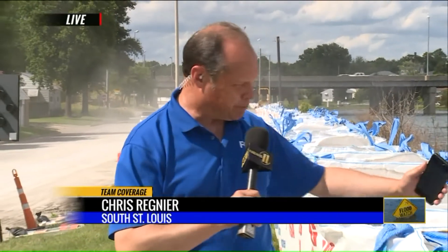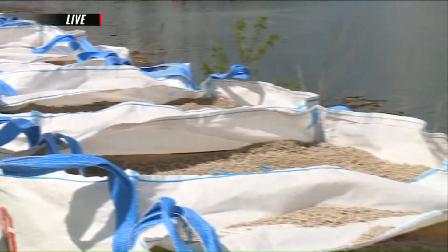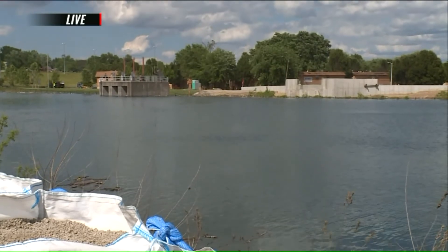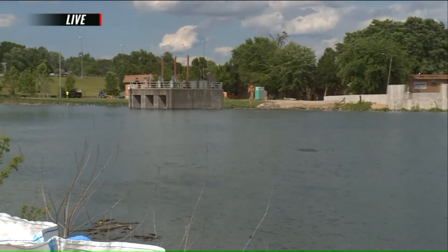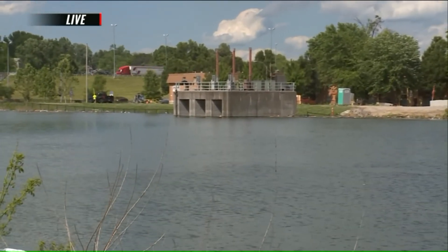We are along River City Boulevard, where workers have been putting up these big industrial-sized sandbags all day long to give this area much-needed extra protection. As you can see, the river is already extremely high and it is going to get substantially higher. Much of the water here is from the nearby Mississippi River. City leaders and residents are hoping this area stays dry.